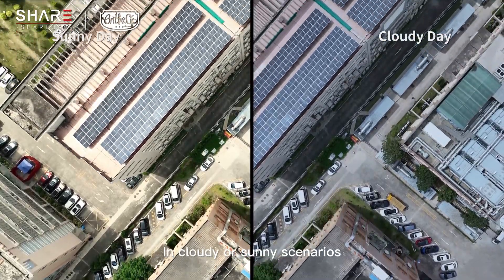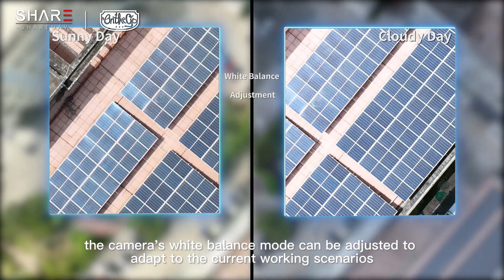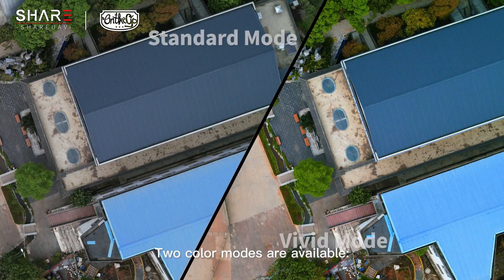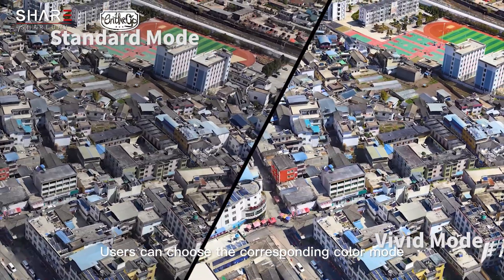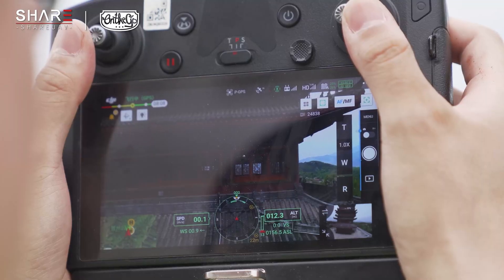In cloudy or sunny scenarios, the camera's white balance mode can be adjusted to adapt to the current working scenario, stably controlling data acquisition quality and increasing working conditions. Two color modes are available — standard mode and vivid mode — and users can choose the corresponding color mode according to personal preferences or project needs to output the ideal model effect.